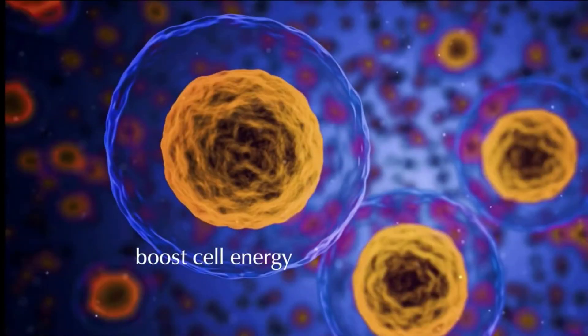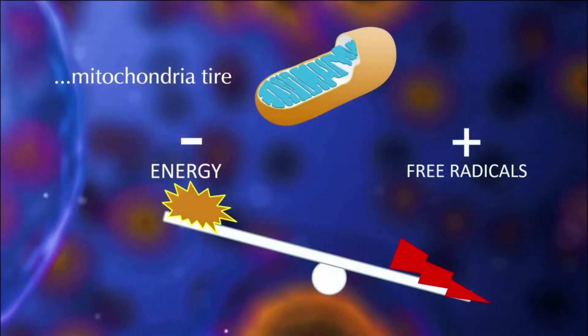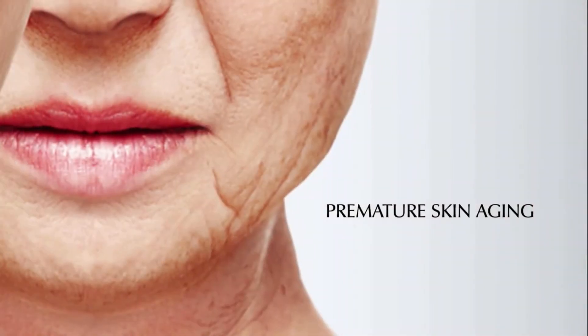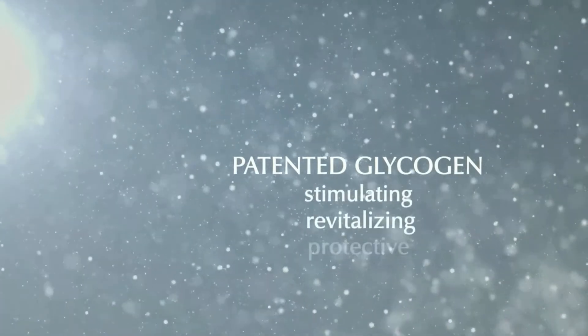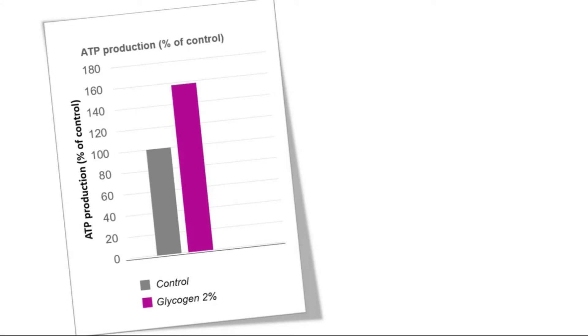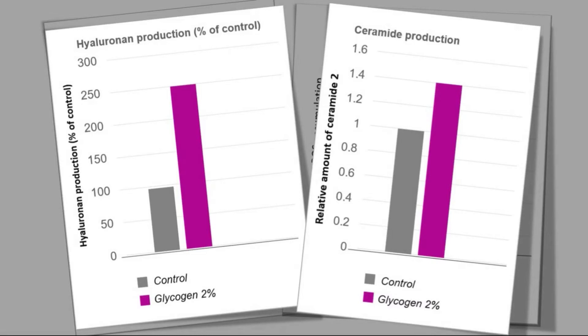The fourth anti-aging active ingredient is patented glycogen. This ingredient has the ability to boost cell energy. With aging, the power plant of our cells, called mitochondria, tire and tend to produce less energy and more free radicals, decreasing cell activity and contributing to premature skin aging. Patented glycogen is stimulating, revitalizing and protective to the skin. Studies have shown that it boosts cellular energy, protects skin from UVB-induced free radicals, and helps increase the natural production of hyaluronic acid and ceramides to improve skin hydration and suppleness.